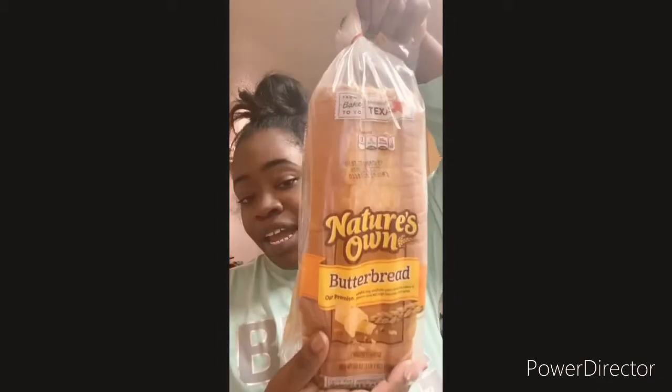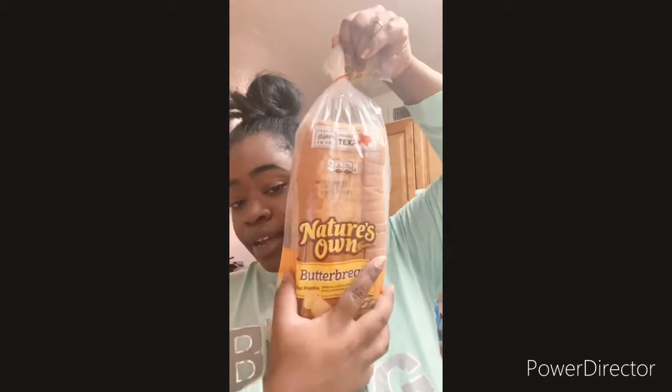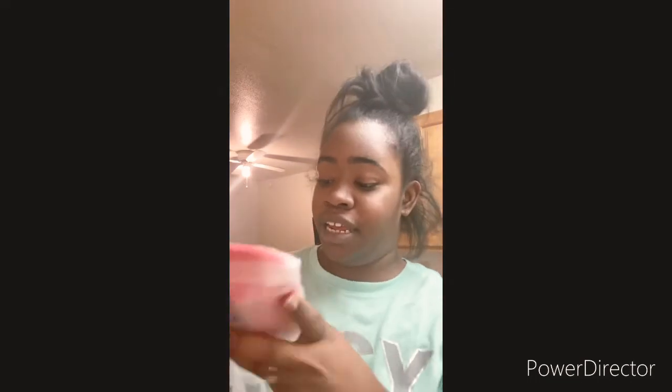This is the best bread to get, I love this bread. Okay, and we got the ribs and they were only $8.55 — good packing. I got these too — ground meat.